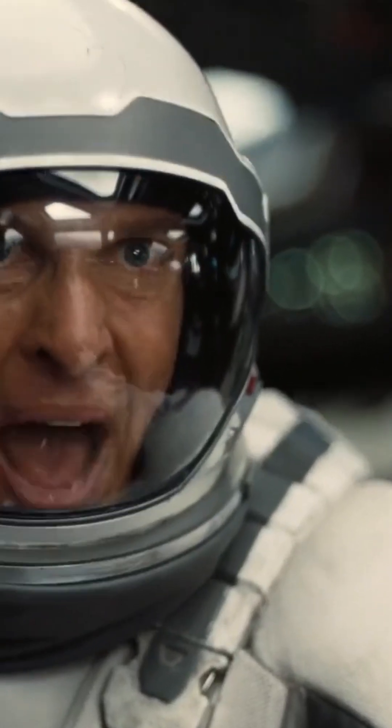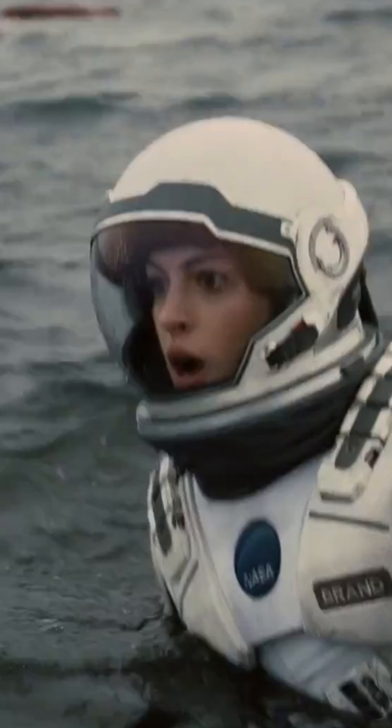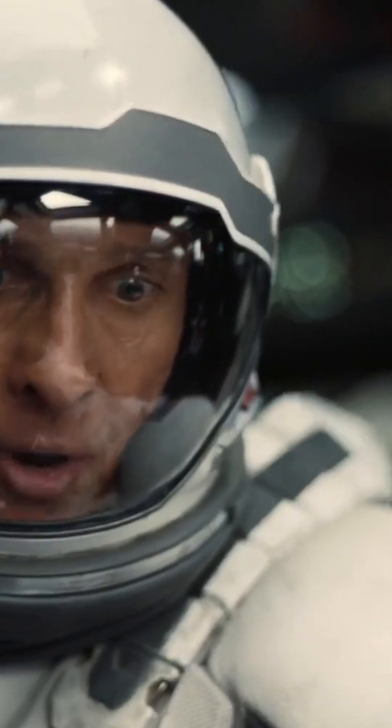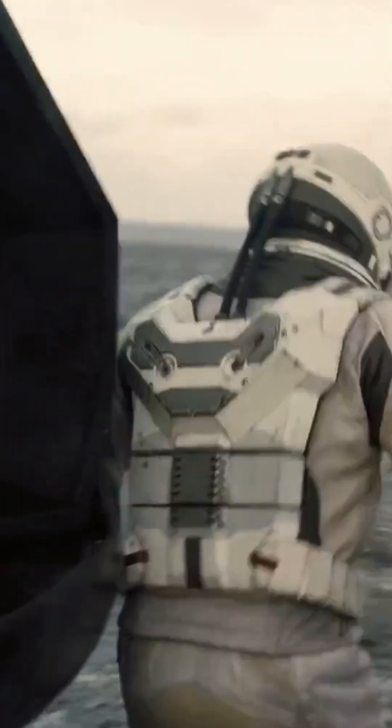Speaking of that giant wave, did you know that the filmmakers used groundbreaking technology to create the massive tidal wave on Miller's planet? To make it look as realistic as possible, the visual effects team didn't rely on just CGI. They used a combination of practical effects and visual simulations to replicate the effect of gravity distorting the water, creating the feeling that the entire planet's surface was being pulled toward the black hole, generating waves of unimaginable size. The wave is one of the most memorable visual moments in the film and a true testament to the power of physics.